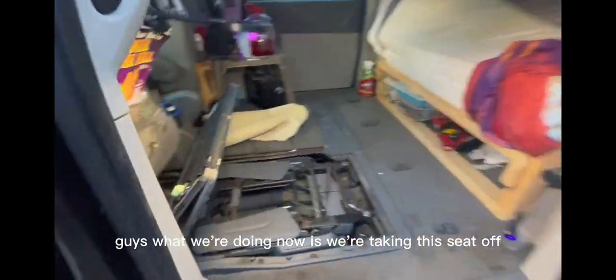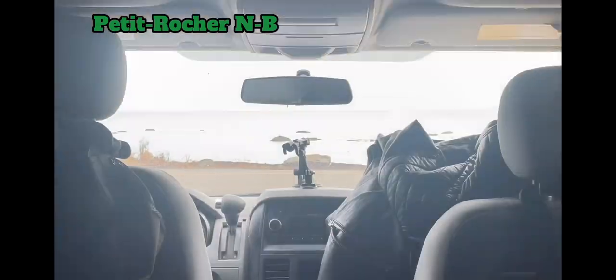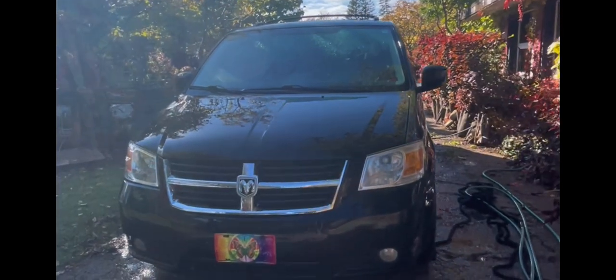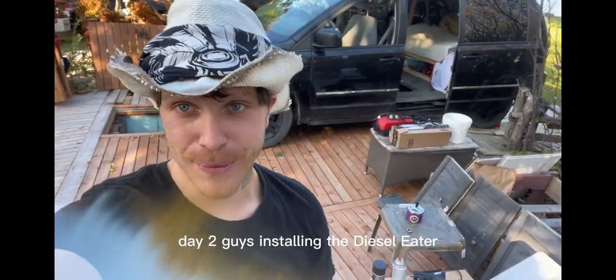What we're doing now is we're taking this seat off completely so we can install the diesel heater in this nice little spot right here. We're installing the diesel heater today, guys. We got the seat out yesterday and we pretty much figured out how we're going to do this — it's going to go in there. Day two, guys, installing the diesel heater.